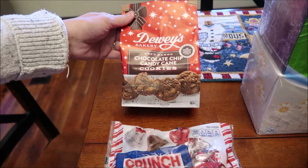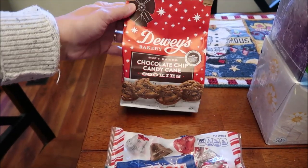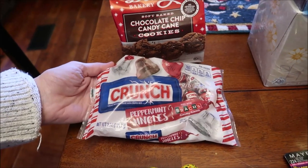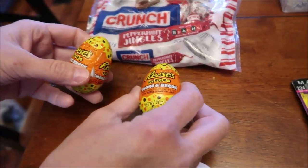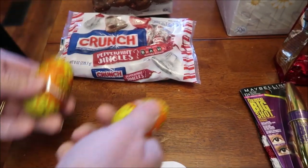At CVS, I found the Dewey's Bakery Chocolate Chip Candy Cane Cookies. I also found the Crunch Peppermint Jingles — they're made with Brock's candy canes. They also had the Reese's Pieces Shake and Break Eggs, and as I was carrying them through the store, that's what you heard rattling.